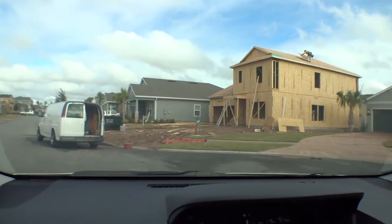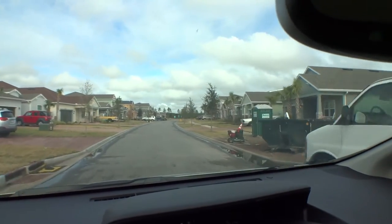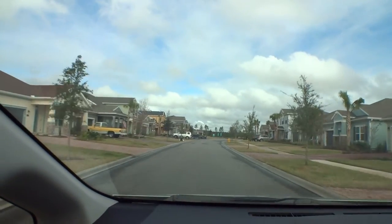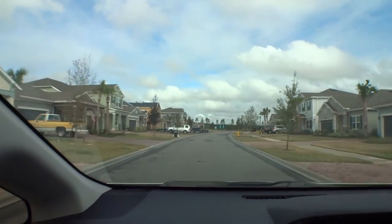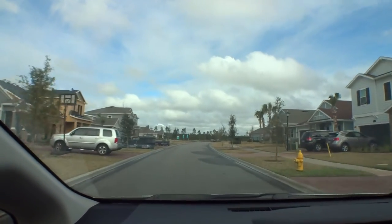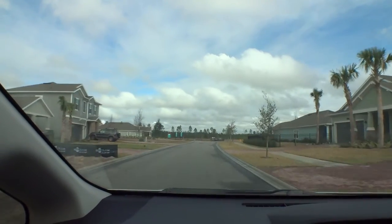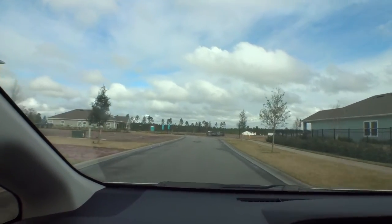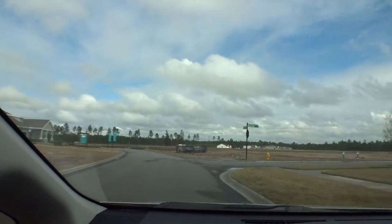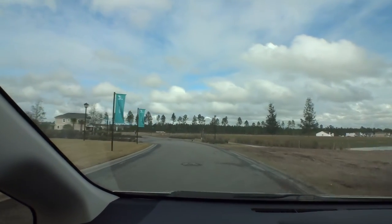They haven't finished the roads yet — all the manholes are still sitting up. They don't want to do that until after all the heavy truck traffic is done so they don't tear them up. That's definitely a plus — when they're done, the community still looks brand new. Part of our windshield tour today is also going to include a walking portion because we're going to look at the clubhouse, or the kayak club as they call it here.